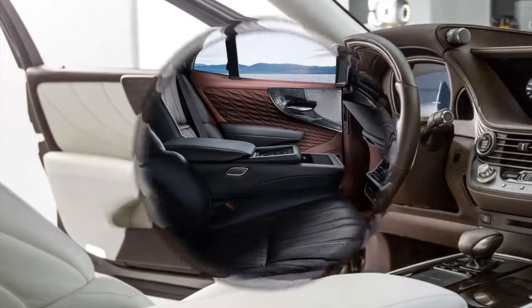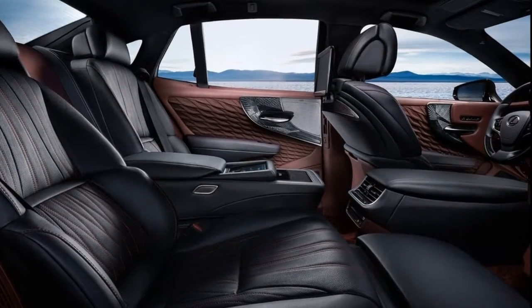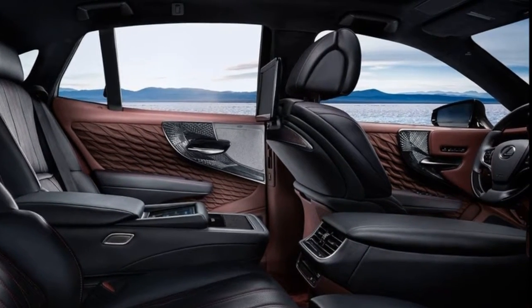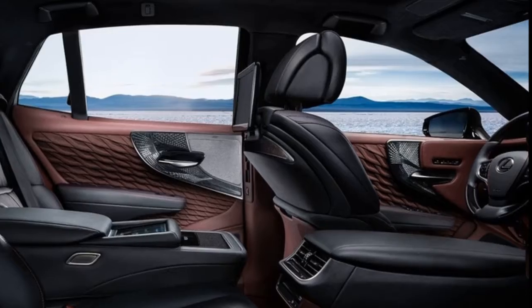However, 28 years later, Lexus is now intent on distinguishing Japanese luxury from its European forms, and it's betting the all-new LS can do it without bogeying anyone out.